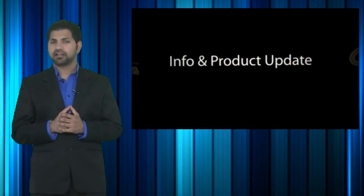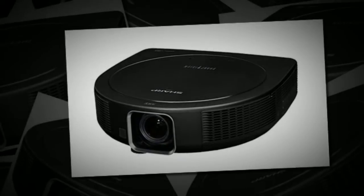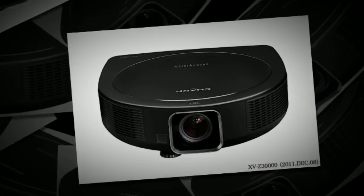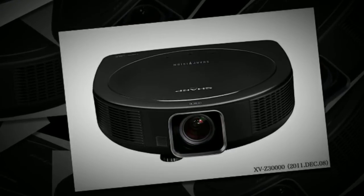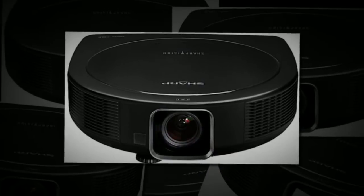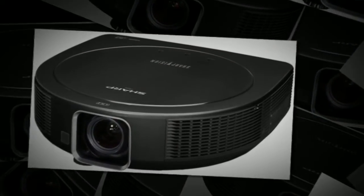The hot new product info update is on the Sharp XVZ30000 3D DLP Projector. This is a new item that was introduced by Sharp at CES 2012. It features a 1920x1080 Full HD resolution, 1600 ANSI Lumens brightness, and a 50,000 to 1 contrast ratio.